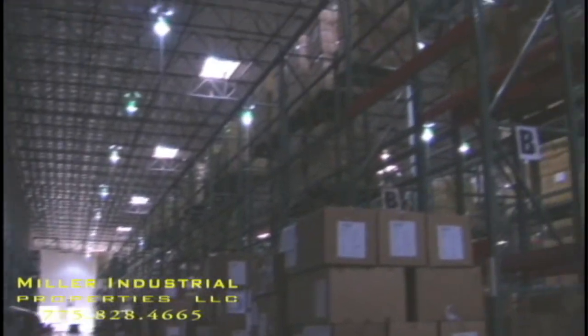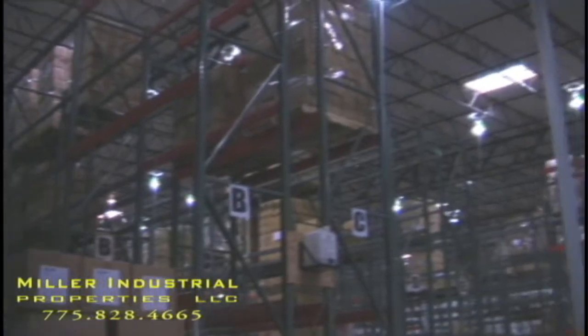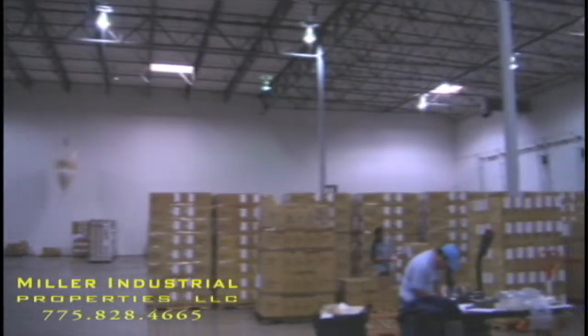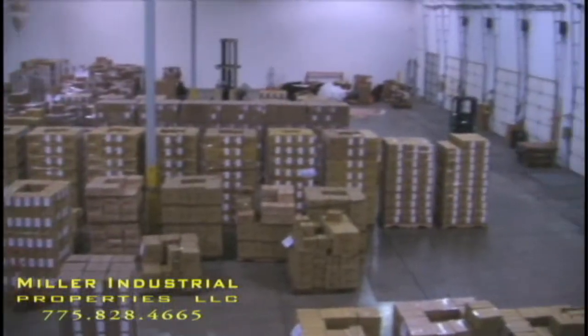It's got 200 amps of power and it's available now in February of 2009. This is going to be a sublease situation for long term, and the rates are going to be very competitive.